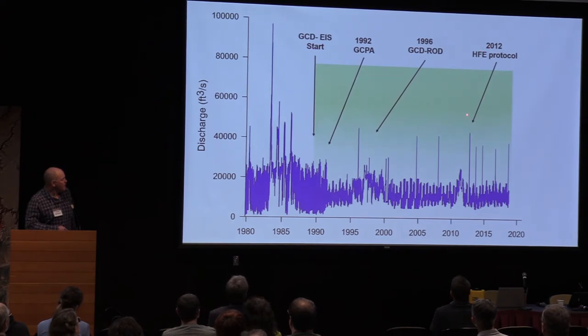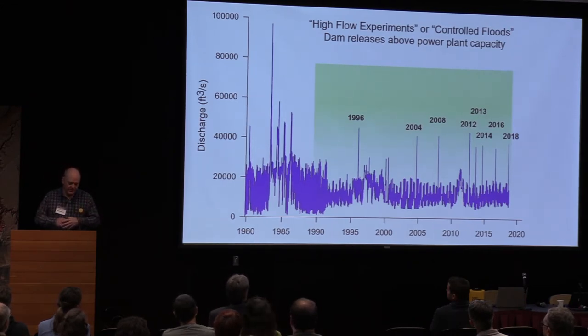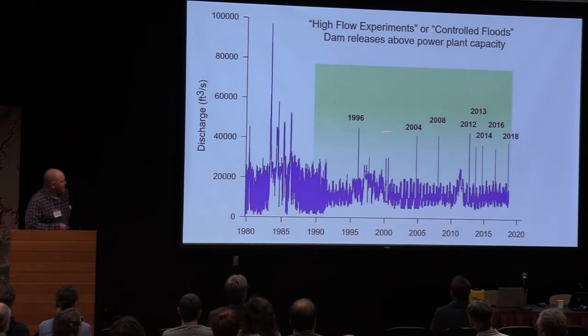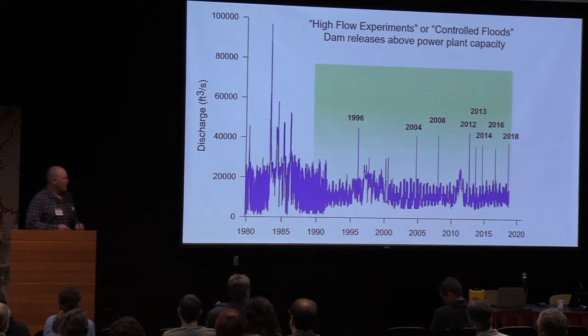In 2012, we started the HFE protocol — HFE stands for high flow events, or controlled floods. Those are dam releases above power plant capacity. The intent is to bring the dam up into as big a flood as you can get in the post-dam era, redistribute the sediment, rebuild the eroded sandbars, and reintroduce an element of disturbance to the system. In 1996 was the first controlled flood or HFE. Three were done, and there was quite an administrative battle to get those floods because they have to bypass the power plant — in a lot of people's minds, they're wasting money by bypassing the power plant.